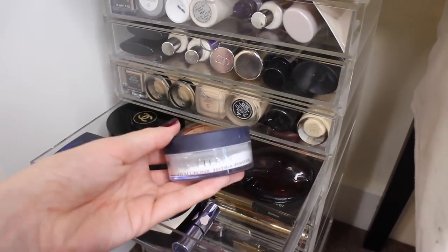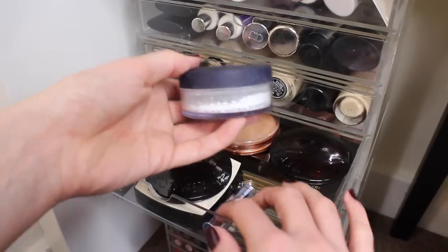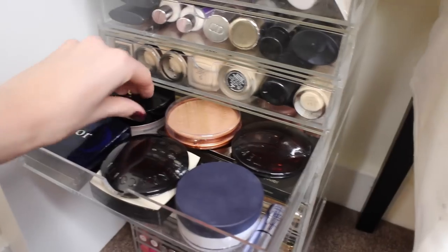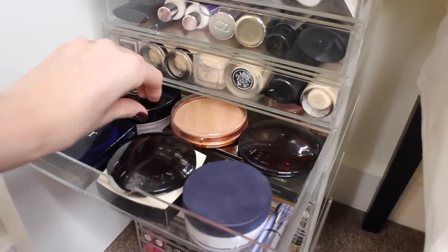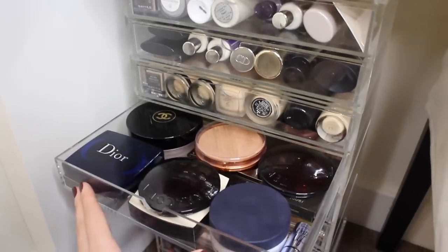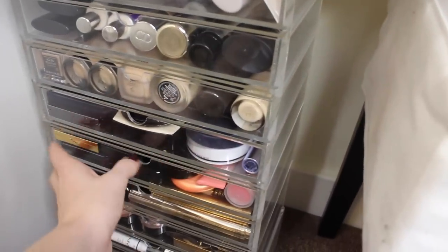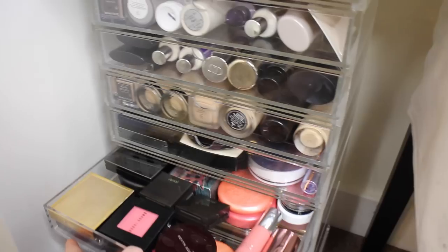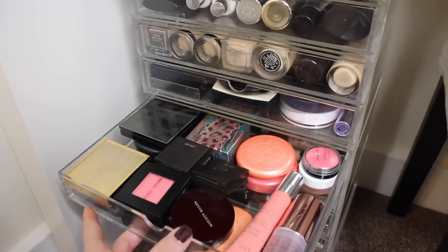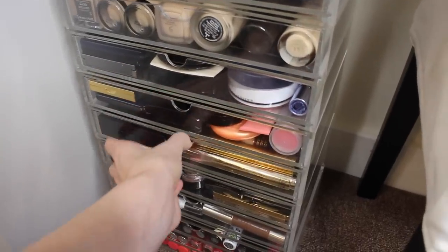This drawer is more like powders and bronzers. I use the By Terry Hyaluronic Hydra Powder quite a lot, and there are some really good bronzers in there. The Chanel Soleil Tan de Chanel is always in there — I always tell myself I need to start using it, but I find it a bit of a faff and just can't get rid of it.